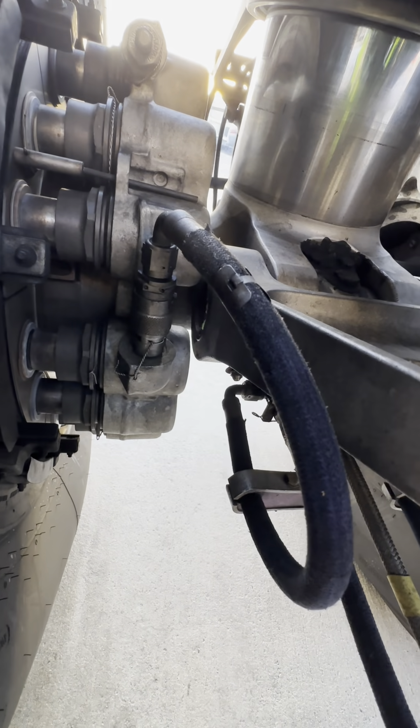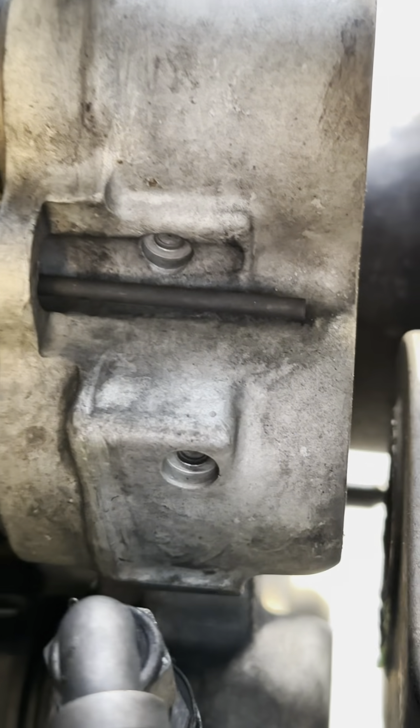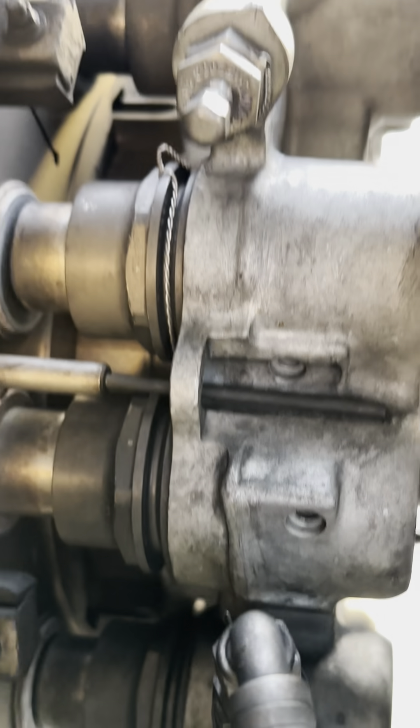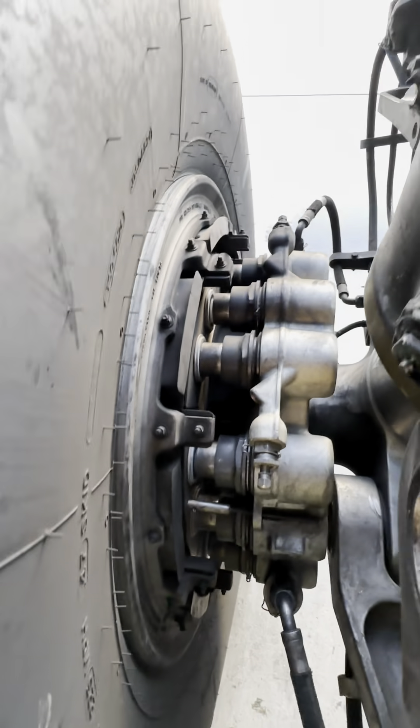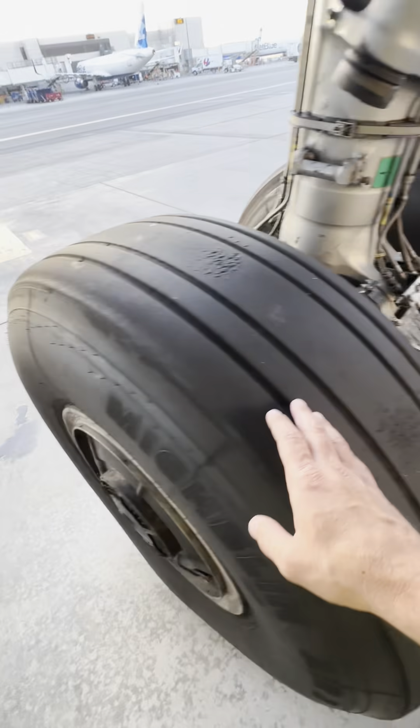Here we have the hydraulic supply lines for the brake assembly. That pin you see sticking out is the brake wear indicator. When that thing gets close to flush, we have to change the brake. Up top, you see little Schrader valves and servicing ports — that's to bleed the brakes when needed.